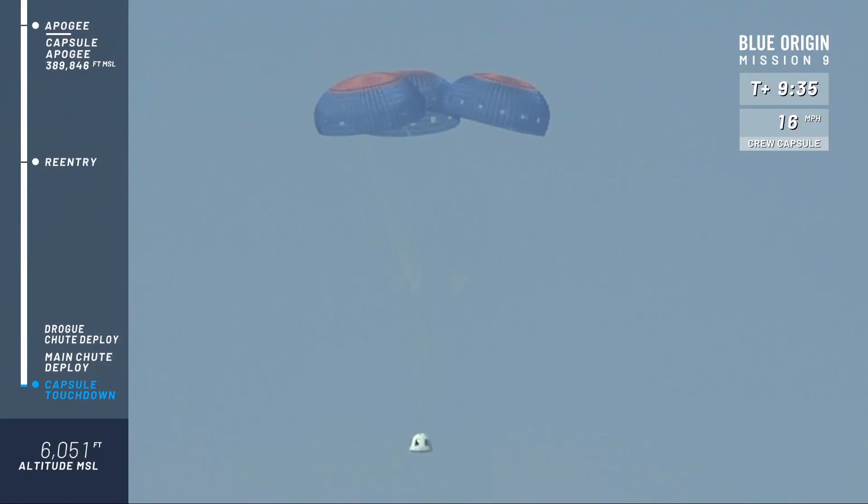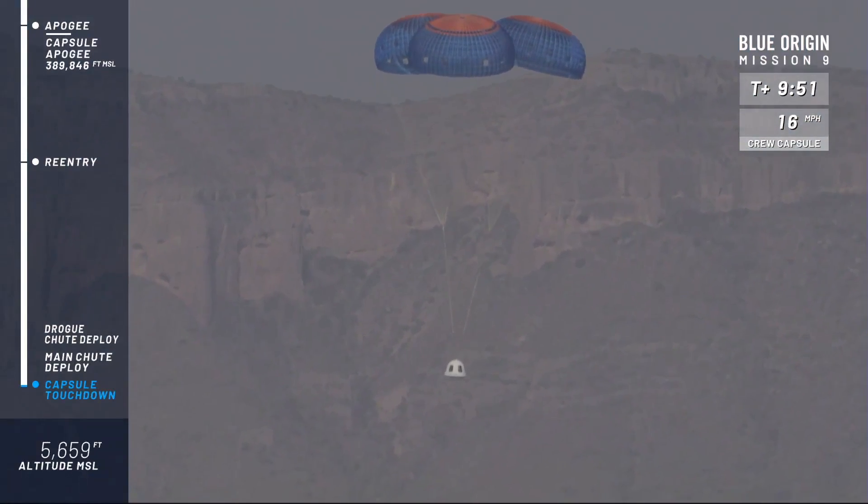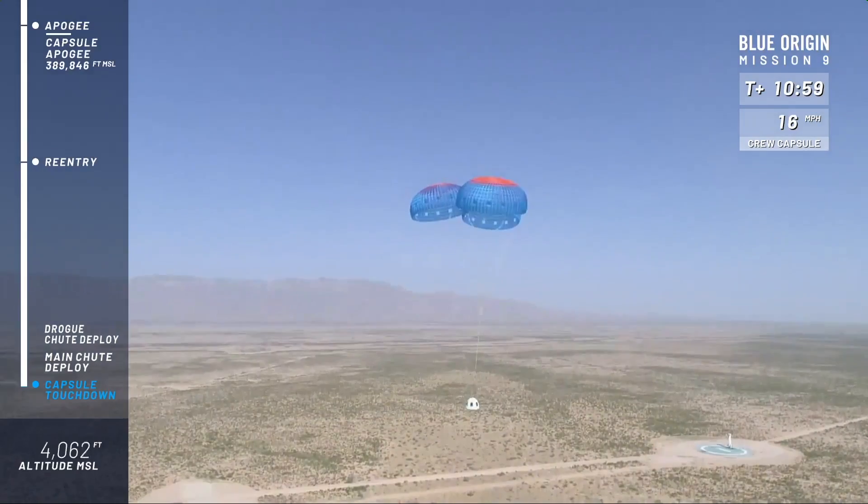Look how stable the capsule is after such an extreme event up there in space. Mannequin is ready to come home — he probably peaked at about 10 g's or so, but that is well within what humans can take, especially for such a short spurt of time and in those reclined seats. It's just important that we bring the astronauts home safely. 500 feet.